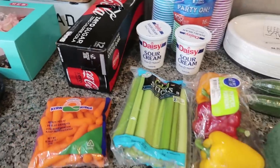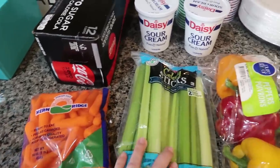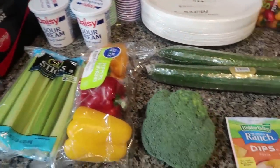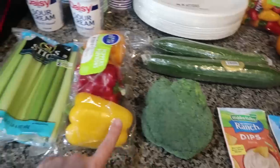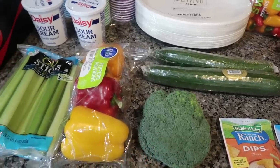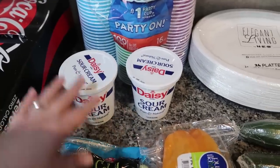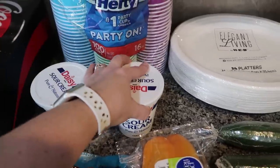I'm going to be doing a veggie platter, so I needed to pick up a few things. I got some carrots, celery, a three-color pack of peppers, and a small head of broccoli — because in my family we'd rather have cucumbers. I got two cucumbers. I just got a small head of broccoli because I didn't want to be left with a bunch. Then I'm making two different flavored dips, so I got two 16-ounce containers of sour cream.